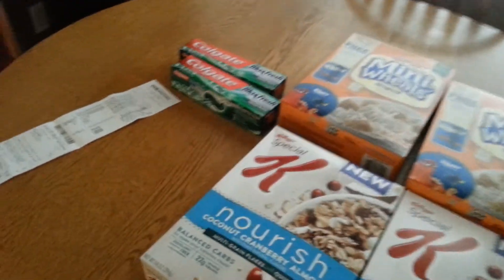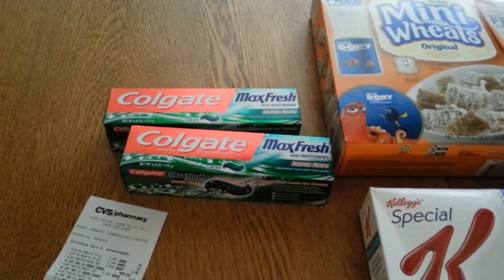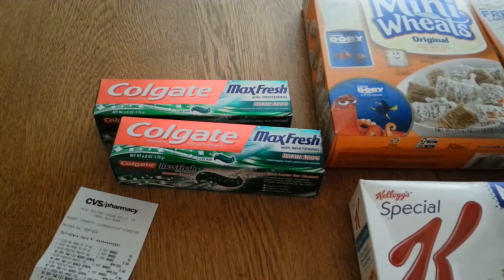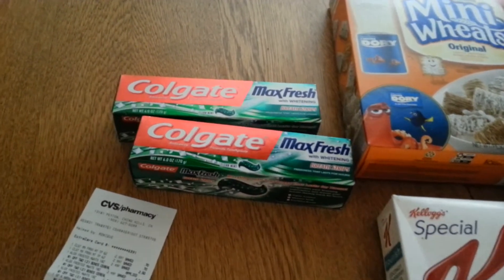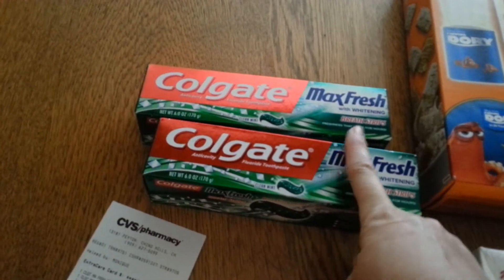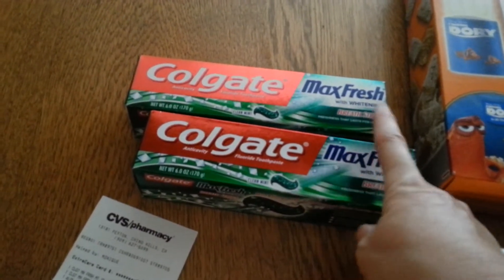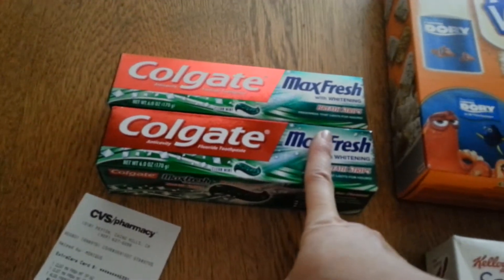I also did the Colgate toothpaste deal. They were $2.99, and when you bought one, you got $2 in ExtraBucks back. I had a $0.50 off manufacturer coupon for each one — these are my absolute favorite ones. And I also had a $2 Colgate Redbox coupon, so that made those a fabulous moneymaker.